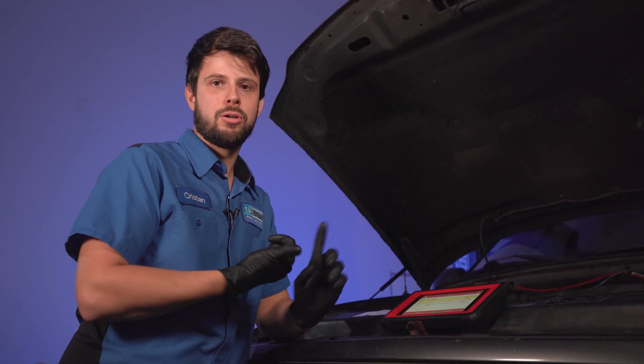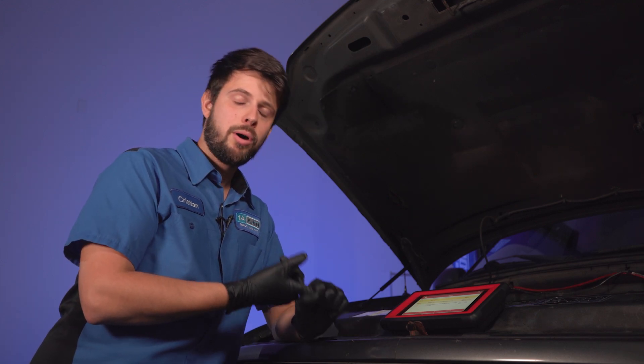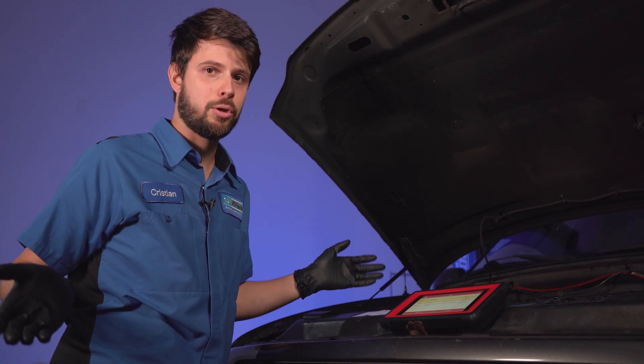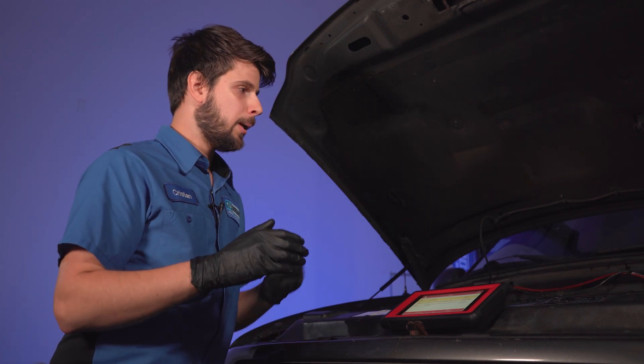I had a misfire count on the live data, which is obviously going up because that cylinder is not firing. I also selected injector fault because I wanted to make sure all the injectors, according to the computer, are functioning properly — and it said no error. So I'm good on that. I can rule out fuel delivery issues and focus on the ignition coil side of things.